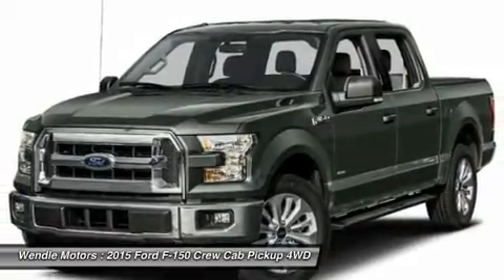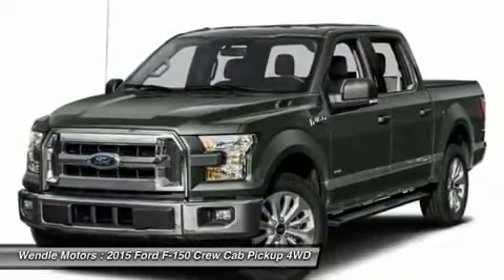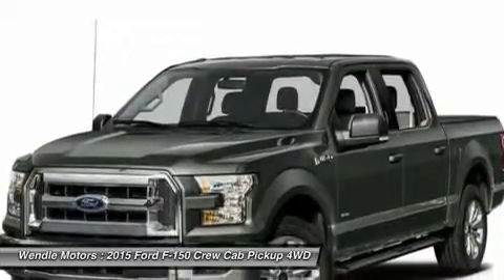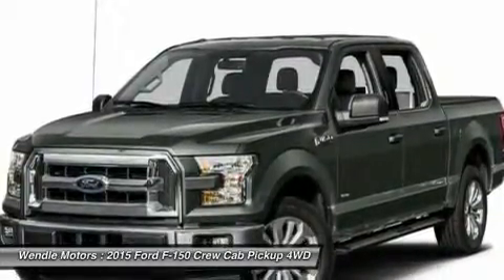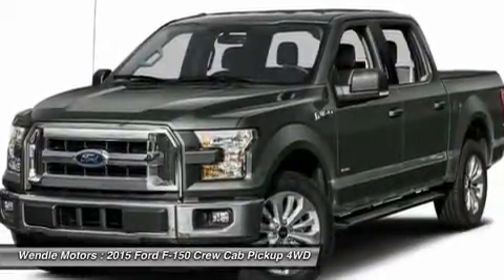Not all buyers will qualify for Ford Credit financing. Residency restrictions apply. For all offers, take new retail delivery from dealer stock by November 2, 2015. See dealer for qualifications and complete details.